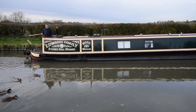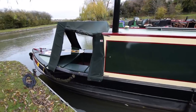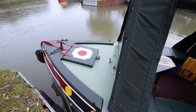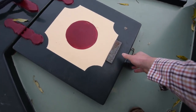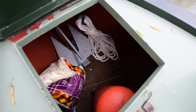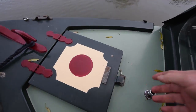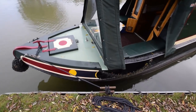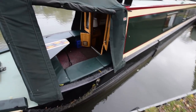She's in fabulous condition. The cabin was shot blasted and repainted in 2004, and she had a full repaint in 2014. She was epoxy two-packed, shot blasted including the base plate in 2013, and she's just been serviced in May. The gas locker is huge — three 13-kilo bottles in there, plus ample room for storage of other bits and pieces. The cratch cover is in lovely condition.